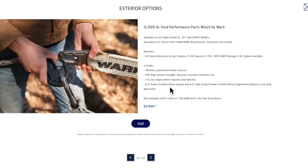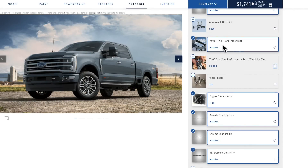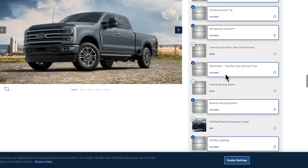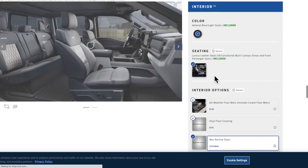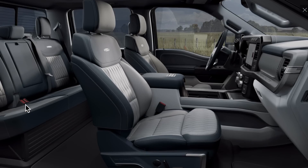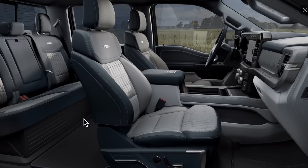It looks like you can also get the Warn winch with the Power Stroke too. The panoramic sunroof is included standard. There's a power takeoff option, and skid plates are already included. I always get the clearance lamps on a heavy-duty truck — it just needs them. Look at this interior — this is where Ford is really stepping their game up. It's something else.